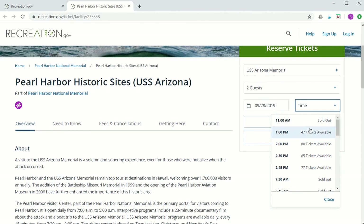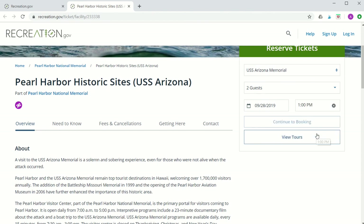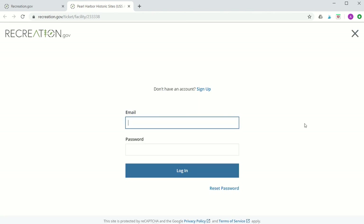Once you've decided on your tour, number of guests, date, and time, go ahead and click on the Continue to Booking button. You will be prompted to create a login if you don't have an account on recreation.gov yet. After you've created an account and confirmed it via email, you'll be able to complete your reservation like any other online checkout.